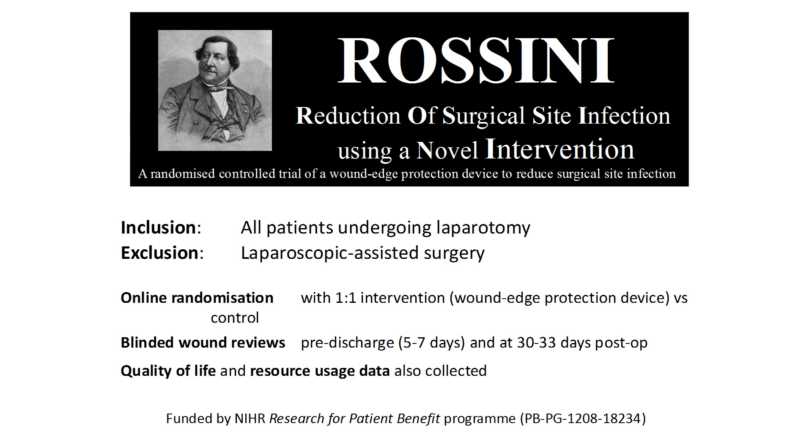The patients' wounds were reviewed by a trained clinician before they went home at day five to seven, and again at 30 to 33 days, and that clinician was unaware of the arm allocation. We covered the intervening period by a self-reported questionnaire filled in by the patient at that second visit. Robust data on quality of life and resource usage was also collected throughout the trial.